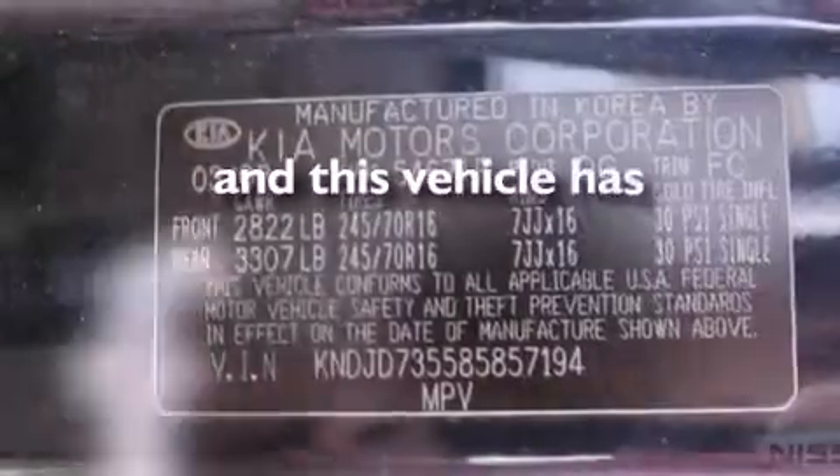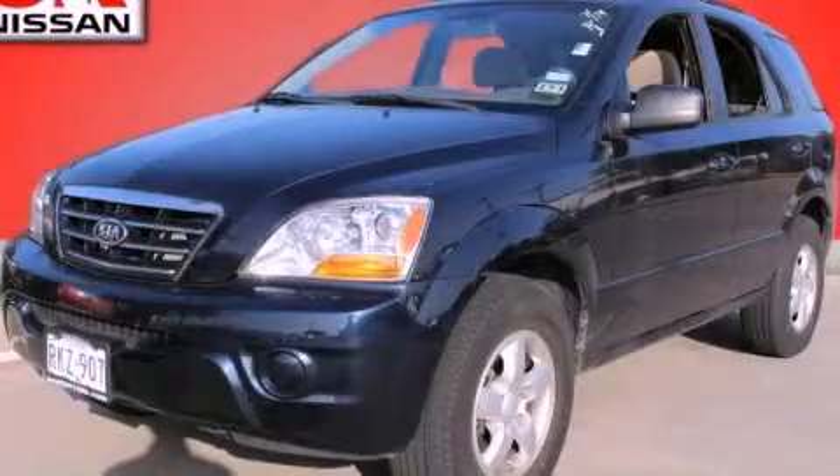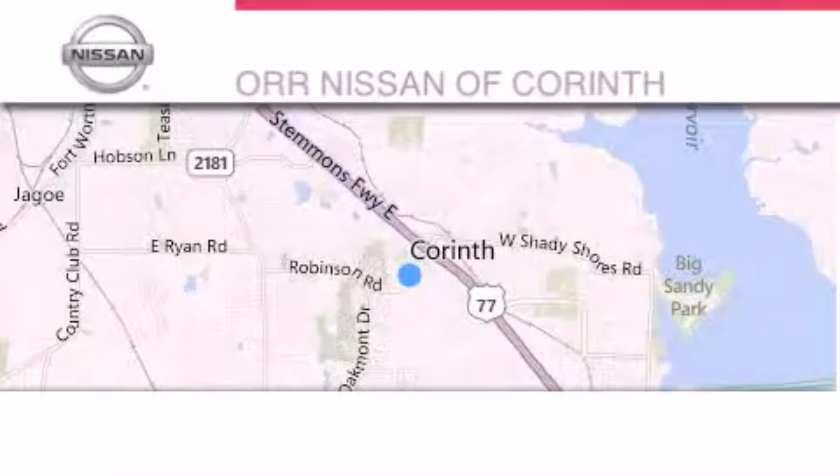Also included is a rear window defroster, and this vehicle has less than 20,000 miles. Call now to find out how you can own this breathtaking automobile.